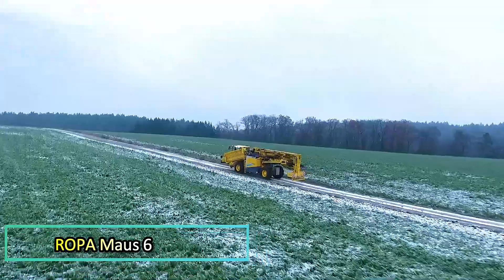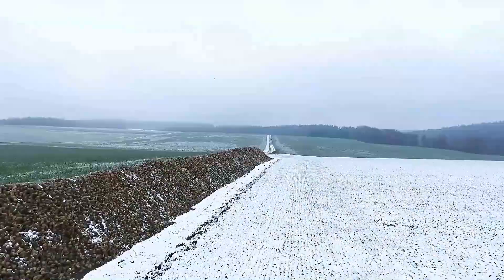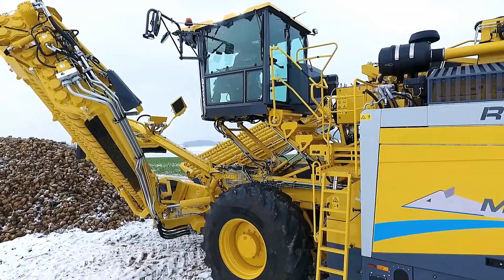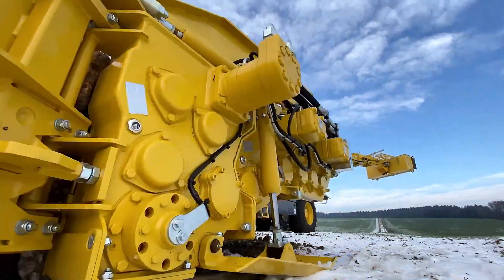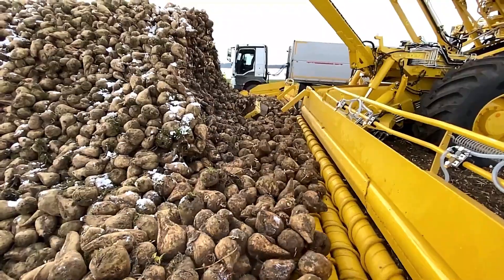Ropamouse 6. The Ropamouse 6 is an advanced beet harvesting machine designed with efficiency and comfort in mind. It features a spacious cabin that can be elevated up to 5 meters using hydraulic pistons, providing excellent visibility. The cabin comfortably seats two adults, accommodating both the operator and a replacement.